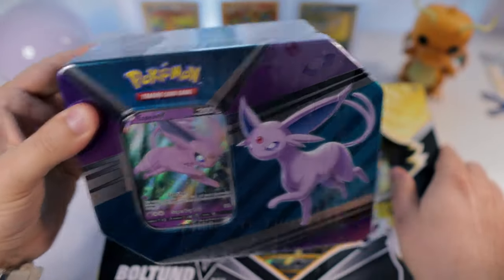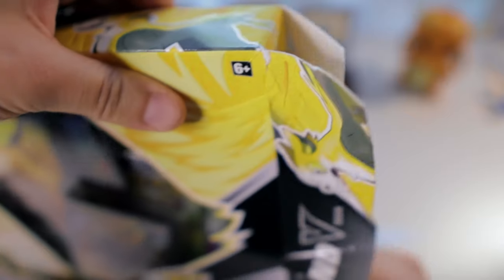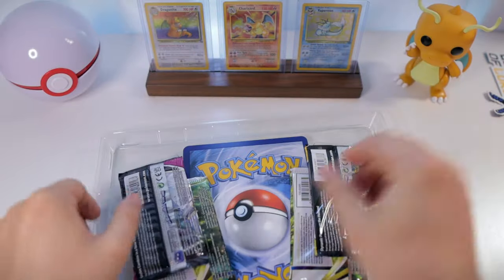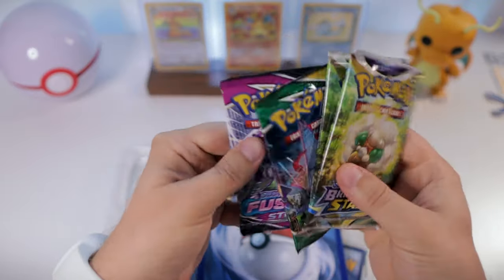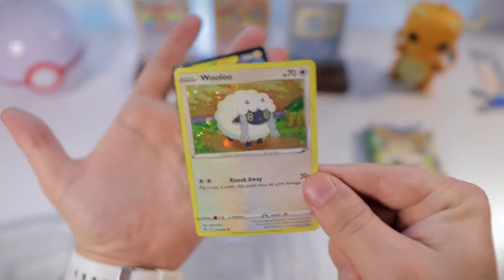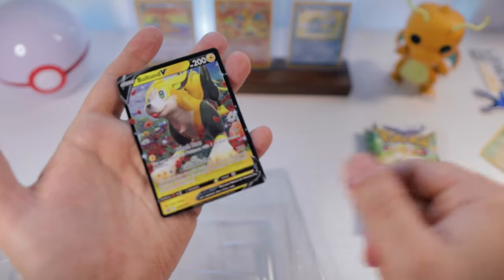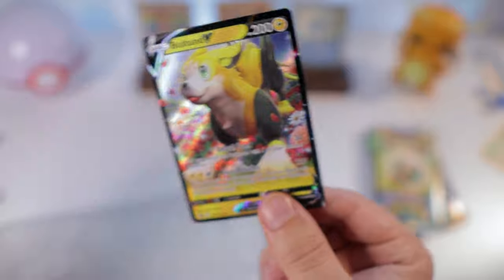Let's go ahead and get into our opening. I feel like we got a packed opening today, so let's start off with our Bolton V-box. Here's a code card for you guys, and the packs we have - oh nice, Evolving Skies, Brilliant Stars, two Brilliant Stars, and Fusion Strike. We also got a jumbo card and two little promo cards. The Wooloo is not a black star promo but does have a cool galaxy holofoil pattern on it - interesting choice. The Bolton V which does look pretty cute has a black star promo.